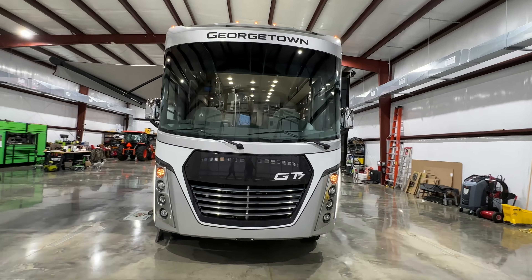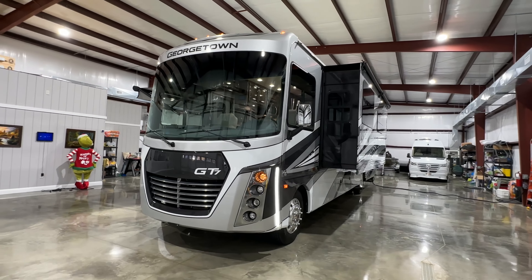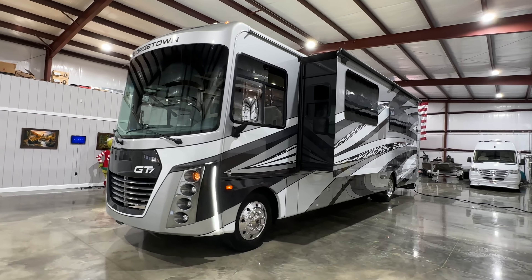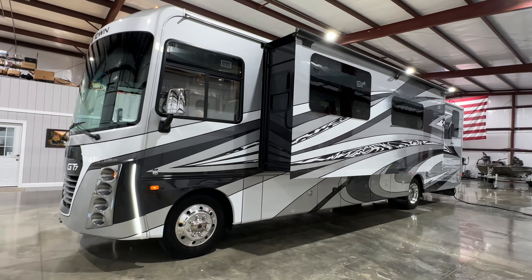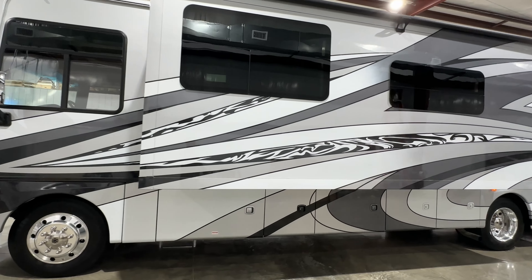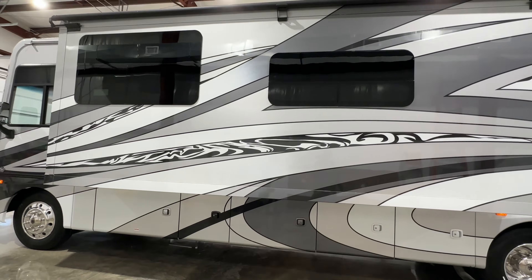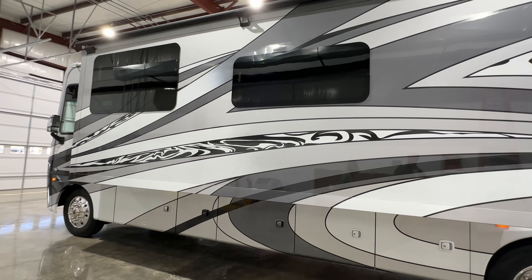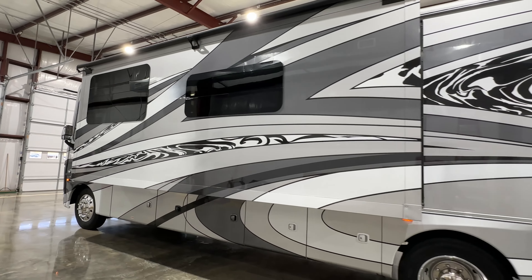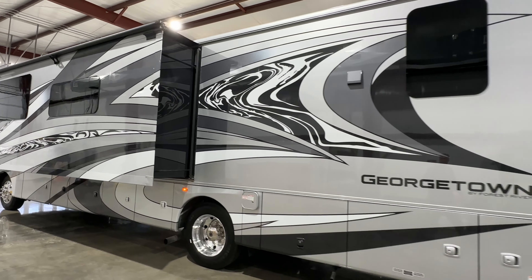We've got a beautiful trade-in here. It's a 2020 Georgetown GT7 Class A Motorhome. The floor plan is 36D7. It's a bath and a half. How about this beautiful paint job? This is a full body paint, no vinyl stickers. It's called Eclipse. It's very pretty, sporty looking.